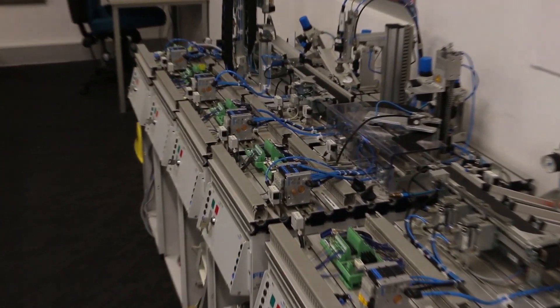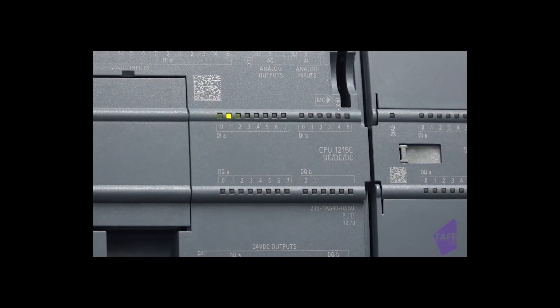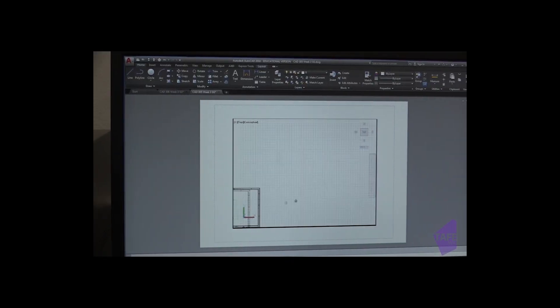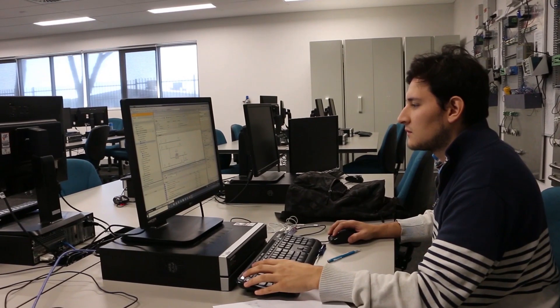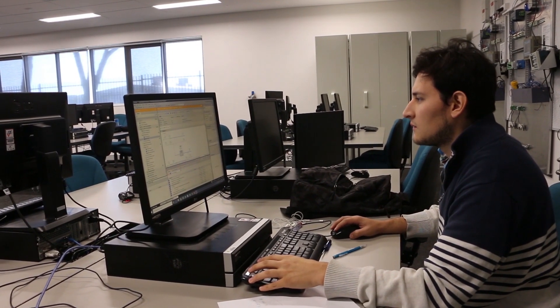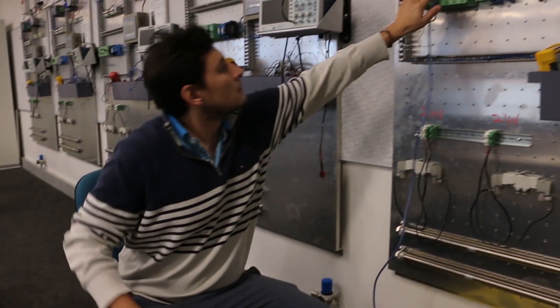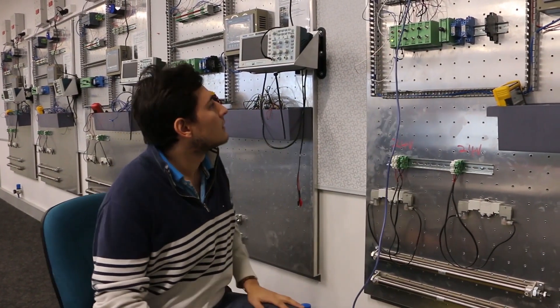My name is Jose and I'm a lecturer here at South Metropolitan TAFE. I teach Automation and the Advanced Diploma in Electrotechnology, Electrical. Some of our students studying the Advanced Diploma in Electrotechnology go on to be successful in industries such as mining, resource industries, as well as automation industries.